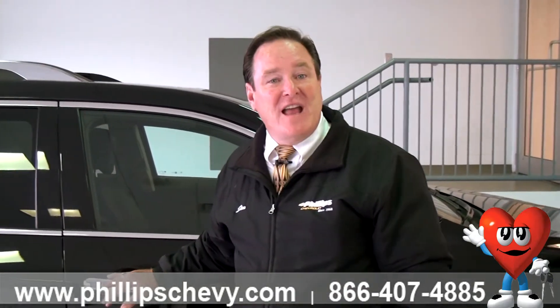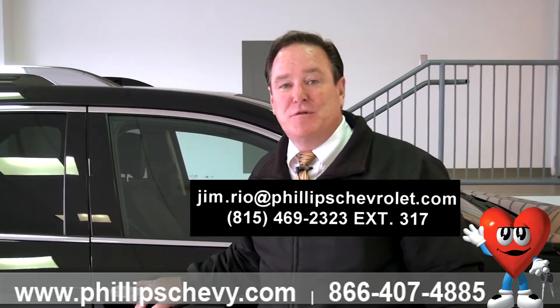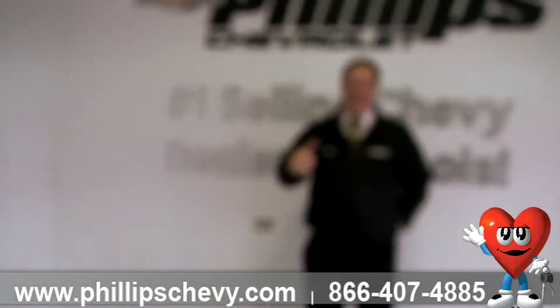If you happen to be in Frankfort, stop on in and ask for Jim Rio at 815-469-2323, extension 317. I'd be glad to show you the vehicle. Thank you. Have a great day.